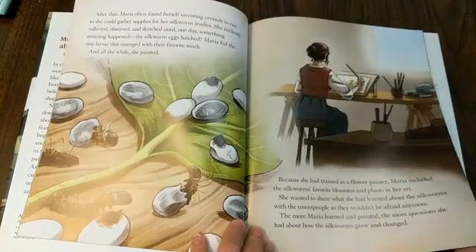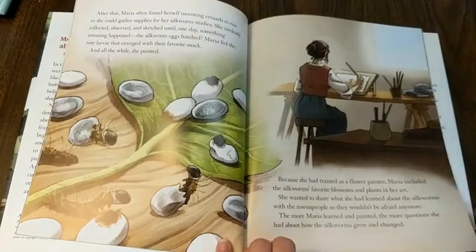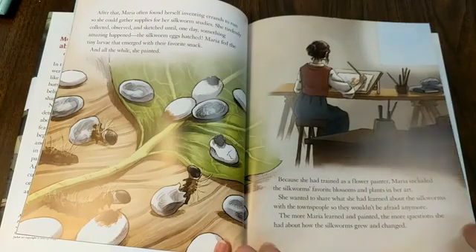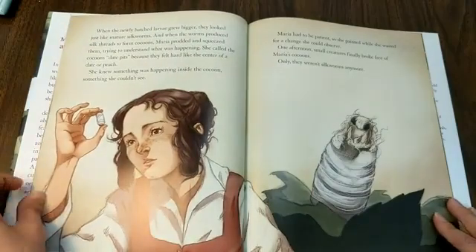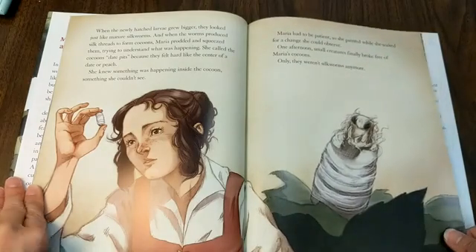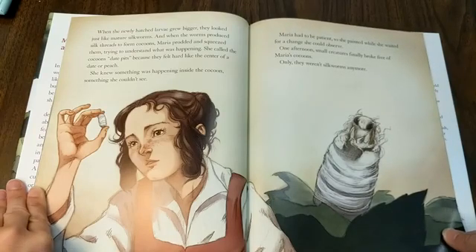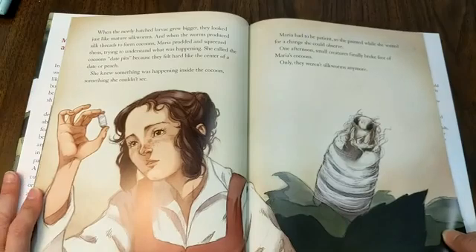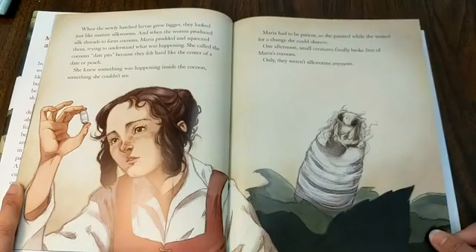Because she had trained as a flower painter, Maria included the silkworm's favorite blossoms and plants in her art. She wanted to share what she had learned about the silkworms with the townspeople so they wouldn't be afraid anymore. The more Maria learned and painted, the more questions she had about how the silkworms grew and changed. When the newly hatched larvae grew bigger, they looked just like mature silkworms. And when the worms produced silk threads to form cocoons, Maria prodded and squeezed them, trying to understand what was happening. She called the cocoons date pits because they felt hard like the center of a date or peach. She knew something was happening inside the cocoon, something she couldn't see. Maria had to be patient, so she painted while she waited for a change she could observe.